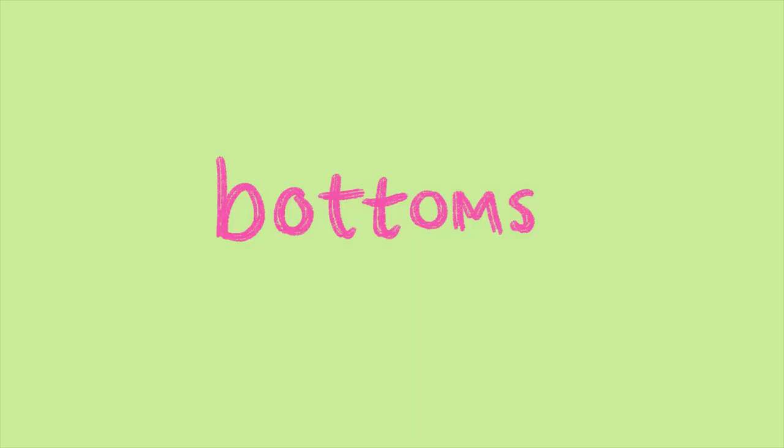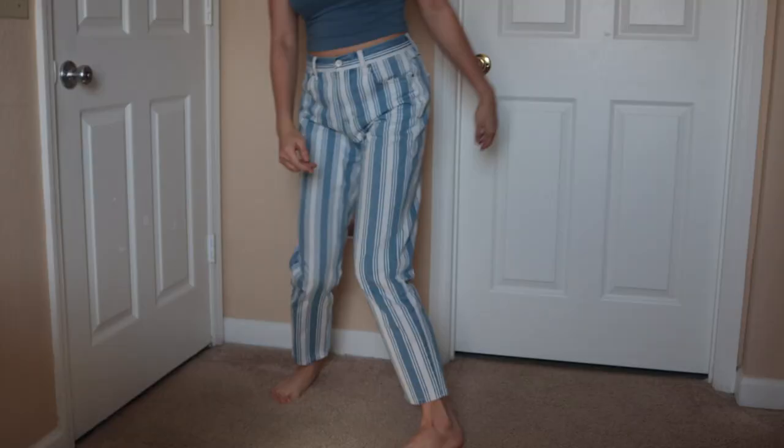Let's go into bottoms really quickly. I don't have a lot of thrifted bottoms. The thing with jeans is that they need to really fit perfectly and I feel like that's kind of hard to find. I have these fun little mom jeans from American Eagle — they fit me perfectly and I like the stripe detail, though it's kind of hard to match things with these jeans. I think I really only have one top that goes with them.